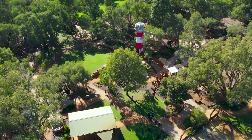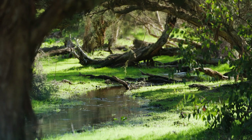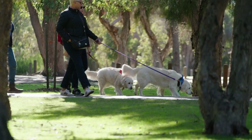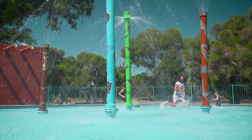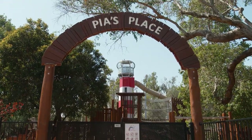A visit here doesn't have to be expensive. There are so many free activities you can do in the park. You can take a walk through nature, enjoy a picnic, bring your binoculars for some bird watching, or bring the dog for a walk. The kids can cool off in the water playground or visit the magical Piers Place and climb the lighthouse.